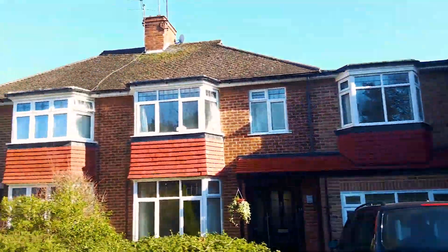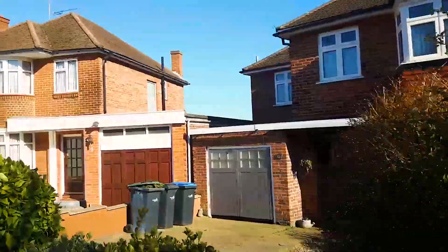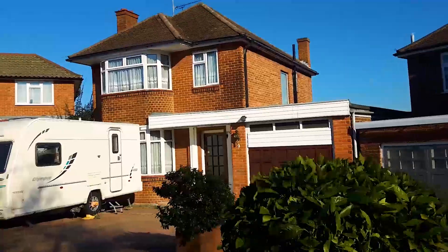Bewcastle Gardens is a unique road within the Oakwood area. It's a cul-de-sac made up of just 12 homes — 6 semi-detached and 6 detached. Average prices here currently stand at £815,000. However, this particular road also has one of the lowest turnovers of homes anywhere in the Oakwood area — there's been just one sale here in the past five years. During that same period, values have risen by 67%, or in monetary terms, about £265,000.